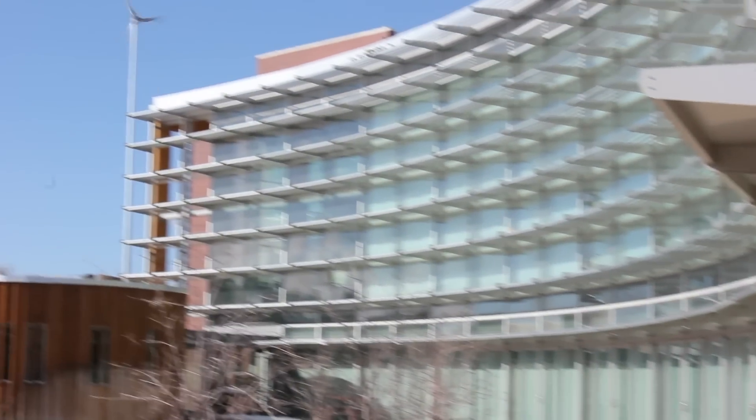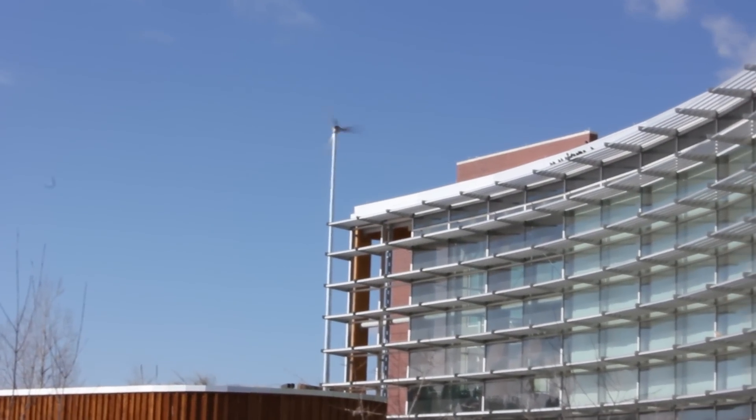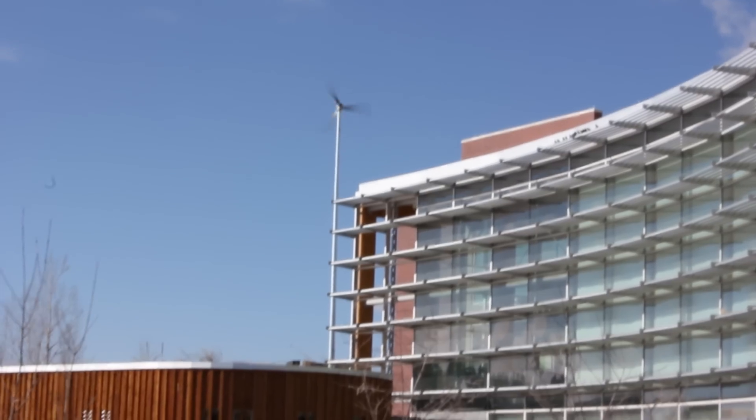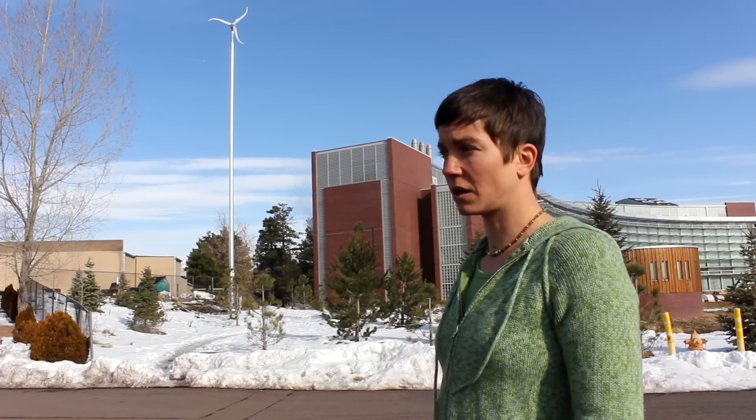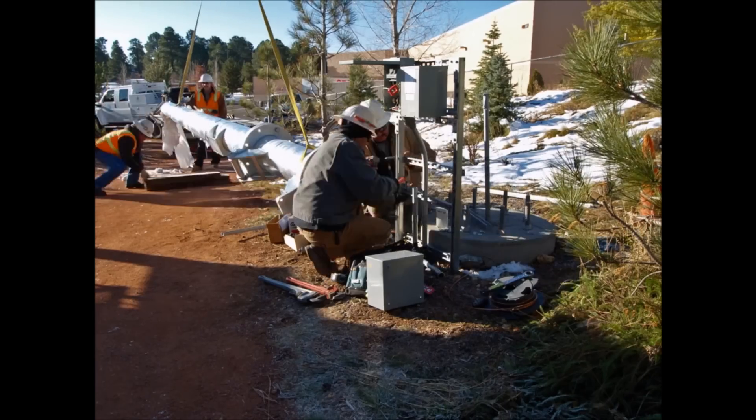This wind turbine here is supplying some electricity to the Applied Research and Development building. The wind turbine was donated to the university by Southwest Wind Power, which is the manufacturer of this turbine and they're here in Flagstaff. They had intended to donate a turbine for use in research in mechanical engineering and other departments, but we never really had a great place to put one. When Wind for Schools started up, we worked very closely with Southwest Wind Power on a number of partnerships, one of which was to get this turbine installed here.